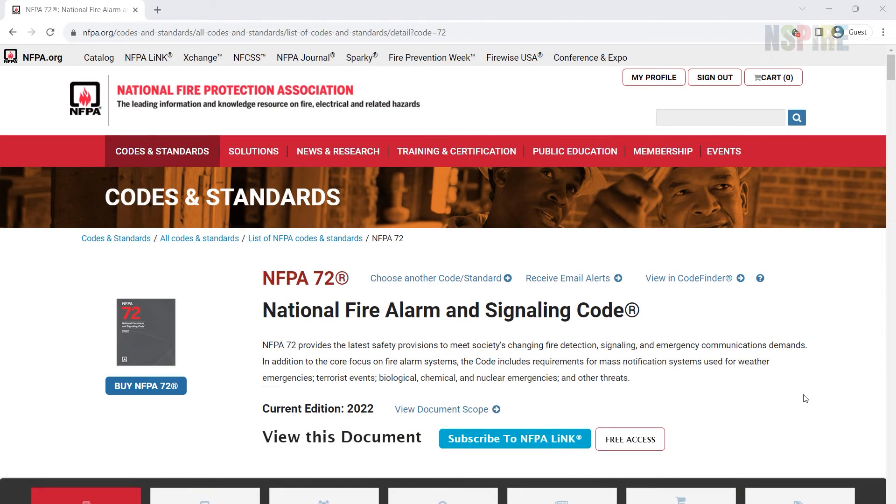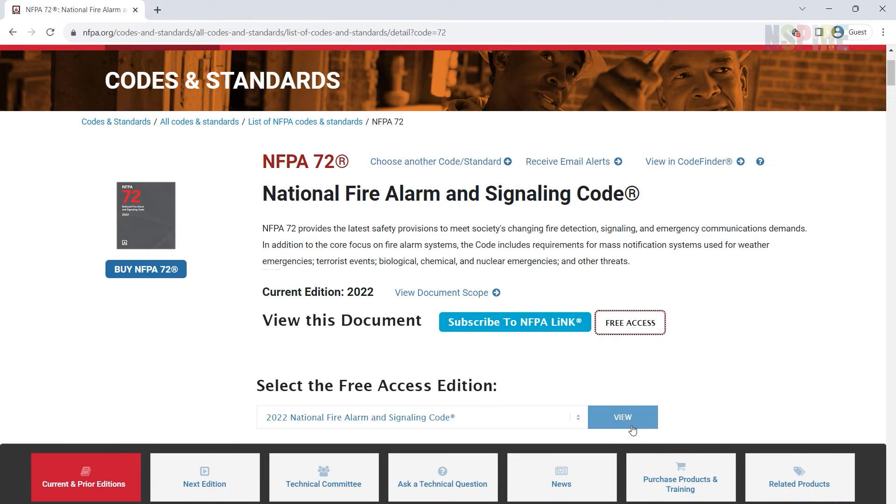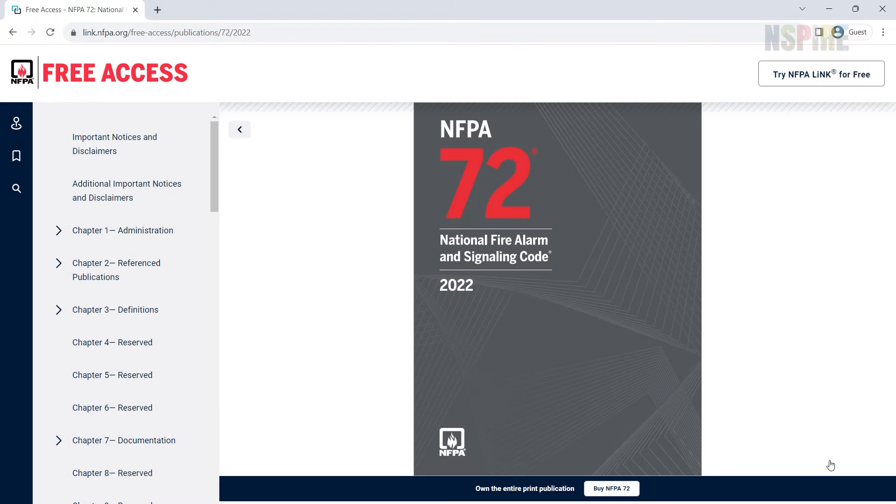To see examples of smoke alarm placement requirements and different building types, see NFPA 72. Access a free read-only version on NFPA's website.